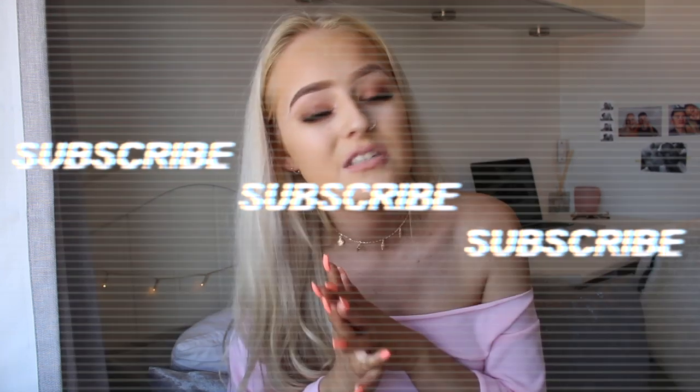Hi guys, welcome back to my channel! Today I'm back with a Pretty Little Thing haul — because it's Saturday of course. Pretty Little Thing were actually kind enough to give me these items, so a massive thank you to them and to you guys, because without you I wouldn't be getting opportunities like this. If you're new here, thank you so much — go check out my channel and click subscribe. If you are a returning subscriber, thank you so much for coming back.